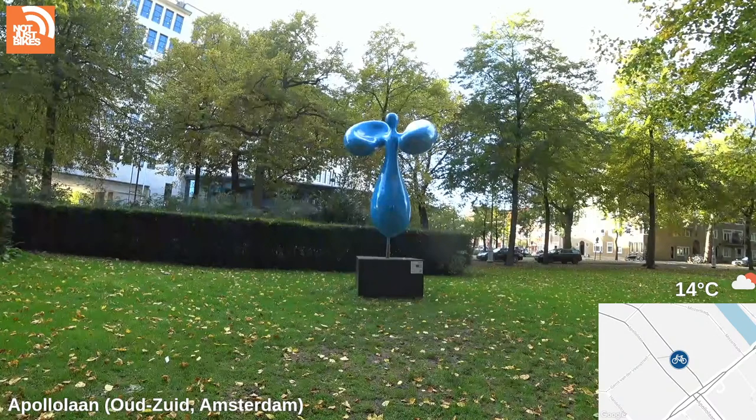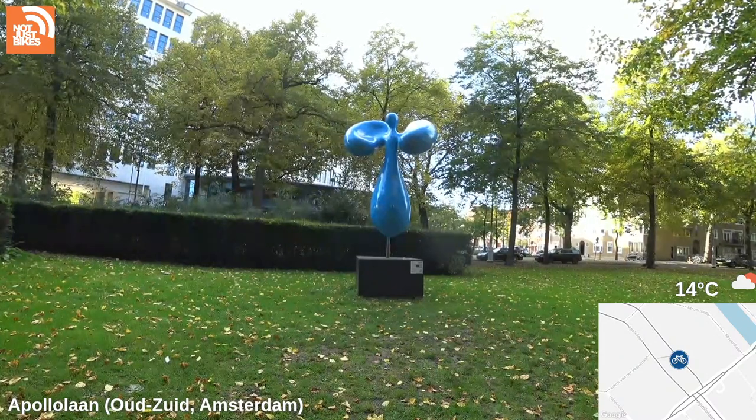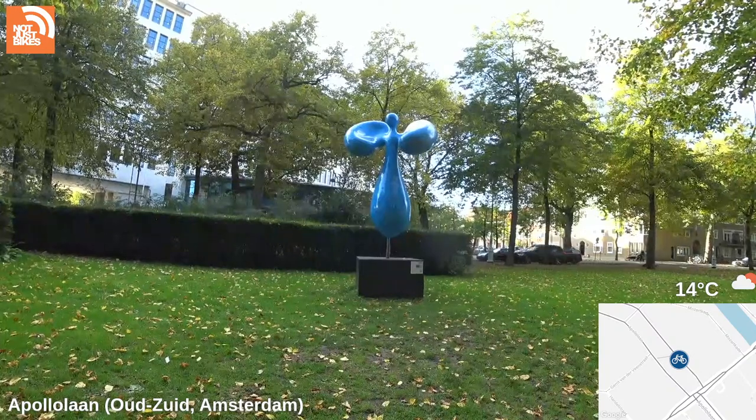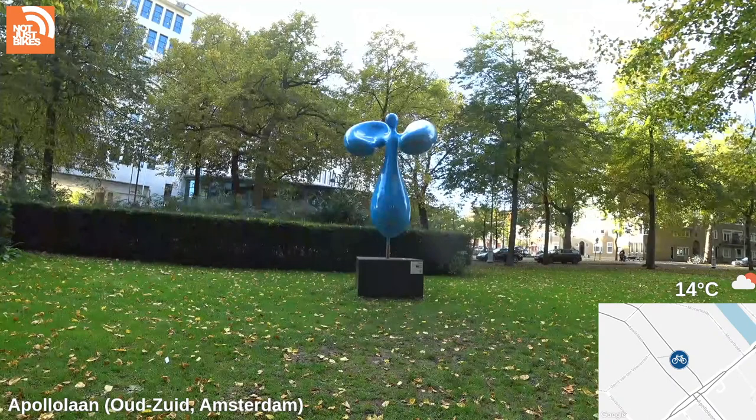Someone asks if I'm grabbing footage for a video. No, not today — I've got a couple of videos in the works right now. Both of them are more about roads and driving.